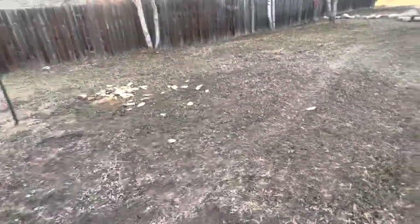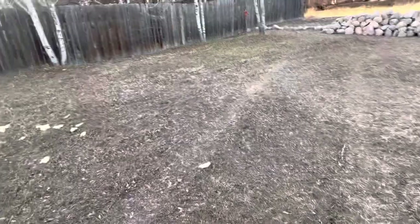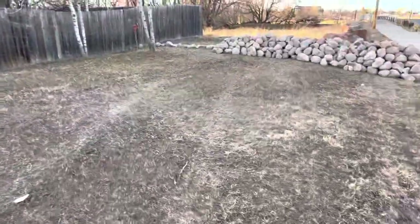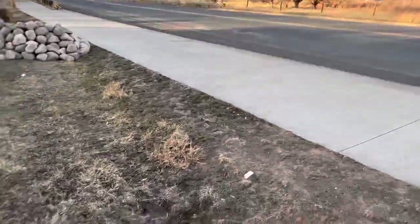Hey dude, just thought I'd show off my front yard. I put out some food for the birds, as you can see. This is my front yard — it's right off the main road.